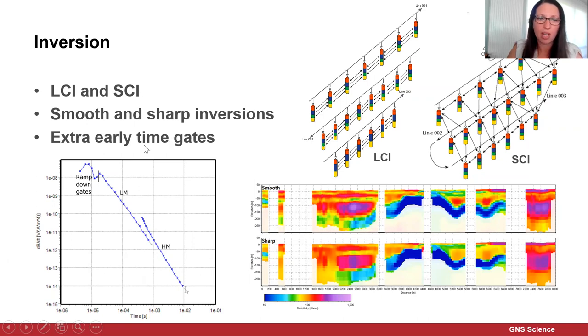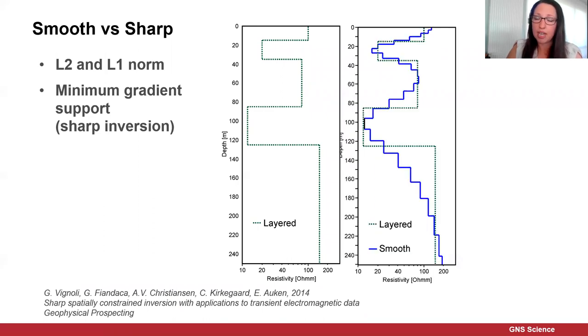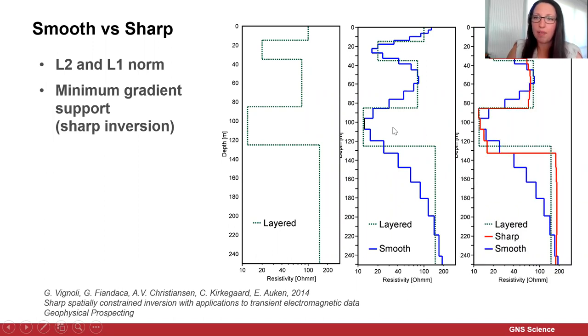We've used an additional five gates — gates three to eight — with 20% extra uncertainty added, providing better near-surface resolution. This uses a primary field compensation high altitude test undertaken by SkyTEM Australia to estimate and remove the primary magnetic field from the data. Regarding smooth versus sharp inversions: with a layered model, a smooth inversion blurs the geological boundaries, while a sharp inversion gives sharper constraints on geological boundaries. We're actually using both — the sharp and the smooth — to help with the interpretation.